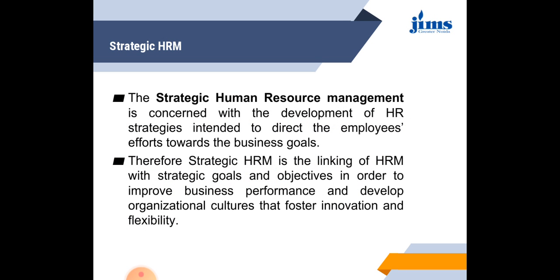What is strategic HRM? We already discussed this in a previous lecture. Just in brief, strategic human resource management is concerned with the development of HR strategies intended to direct the employer's efforts towards the business goals. Therefore, strategic HRM is the linking of HRM with strategic goals and objectives in order to improve business performance and develop organizational culture that fosters innovation and flexibility. Strategic HRM is essentially the alignment of human goals with organizational goals to increase the productivity of both the human resource and the organization.